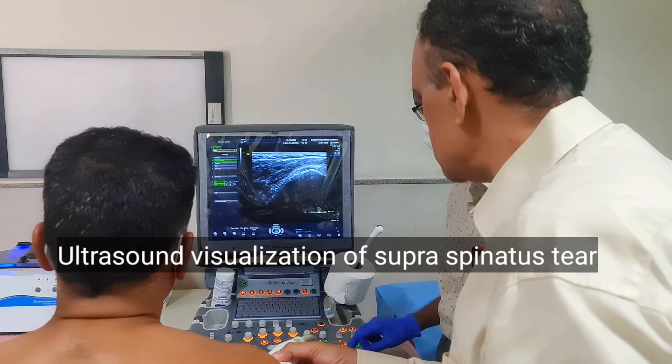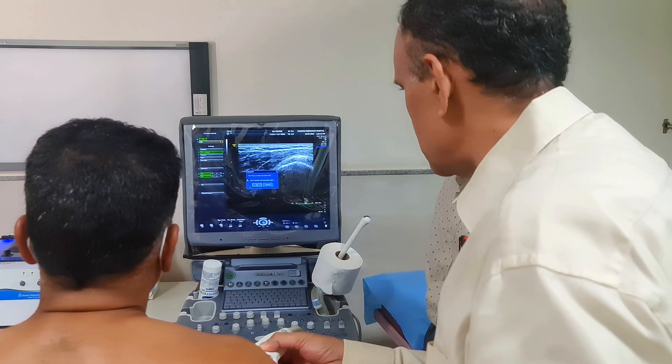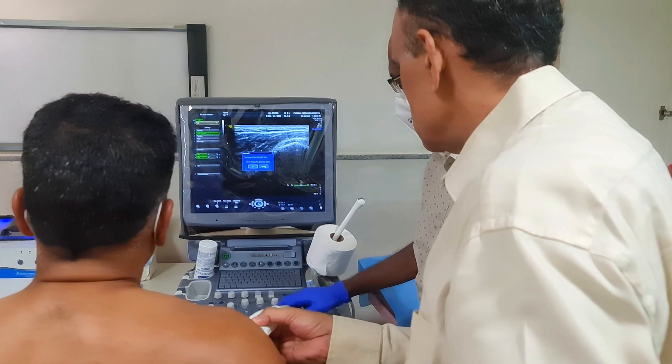See the loss of substance over there — the footprint layer, the footprint of the rotator cuff, quite a bit of loss visible there.